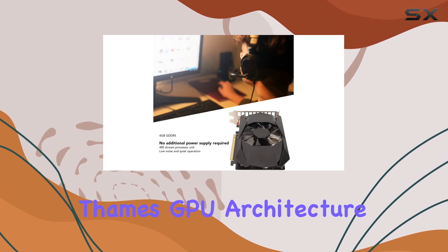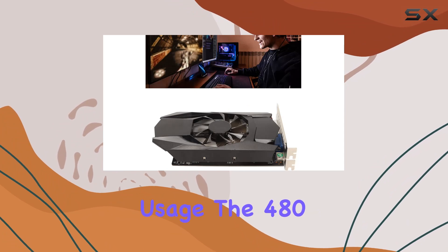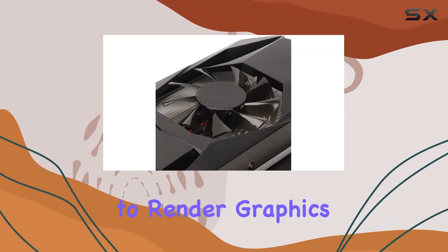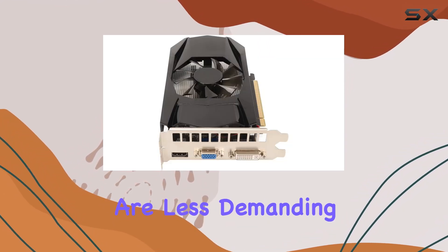The GPU clock speed of 1000 MHz, along with the TEMS GPU architecture, provides a solid foundation for smooth gaming and application usage. The 480 stream processors work tirelessly to render graphics swiftly, contributing to a seamless gaming experience, especially in titles that are less demanding.